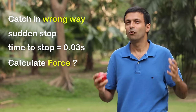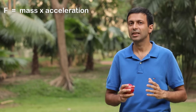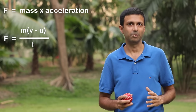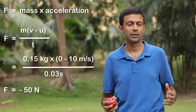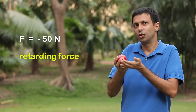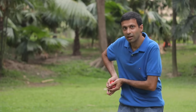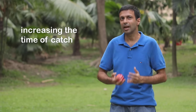How do we calculate the force? By Newton's second law of motion, force equals the rate of change of momentum — F = mass × acceleration, which is mass × (final velocity − initial velocity) / time. If the ball comes to a sudden stop in 0.03 seconds, plugging in the values, we get a force of 50 newtons. There's a negative sign because it's a retarding force, but ignoring the sign, my hand feels a force of 50 newtons. Now let's catch the ball the correct way — by moving my hand down, increasing the time of the catch to about 1 second.